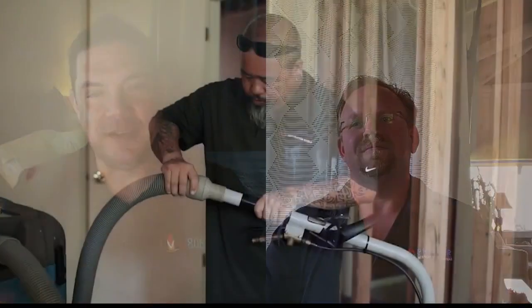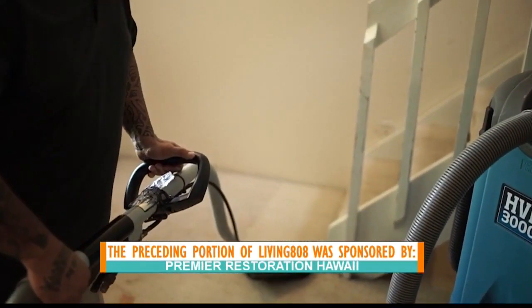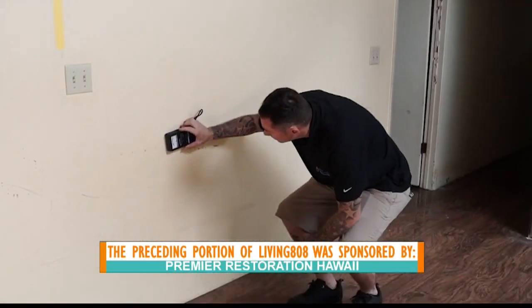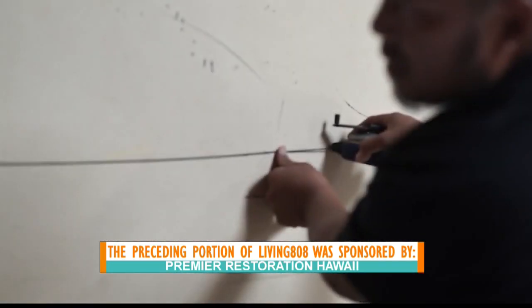Thank you so much for your time — stay safe, and we'll see you at the back end of this. I want to stay steady and take care of everybody in our community, and I think we can do both. Thanks to Premier Restoration for telling us about the DIY solutions and giving pro tips on what to do to disinfect as we start to see more businesses opening up.